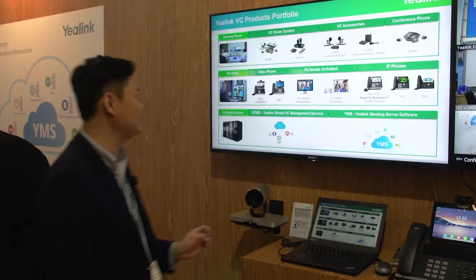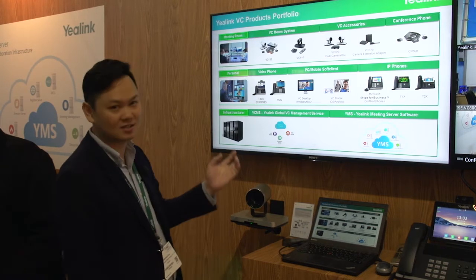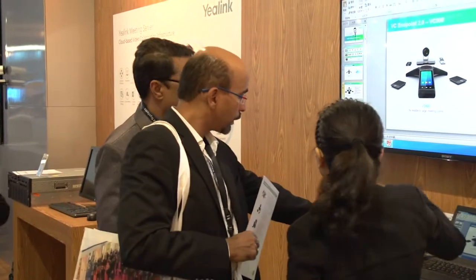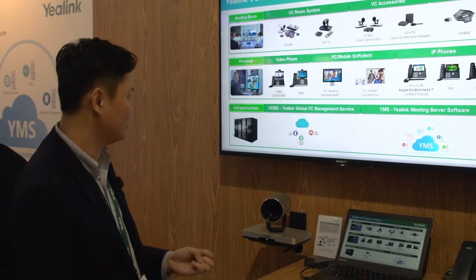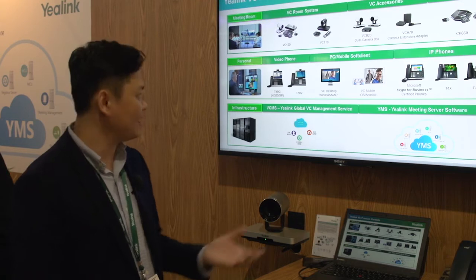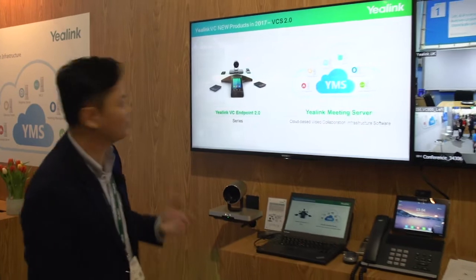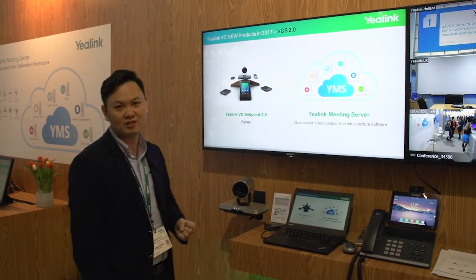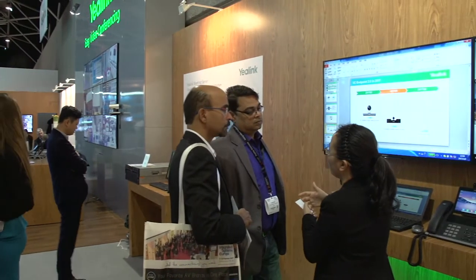In Yellinger we have a full range of video conferencing endpoints. We have two room systems and two video phones for executive people. And also we have a full range of software and mobile applications for Windows, Mac, iOS and Android. And this year we also bring two new products: the next generation of the Yellinger VC endpoint system and also the Yellinger meeting server.